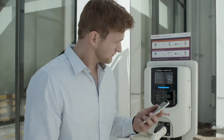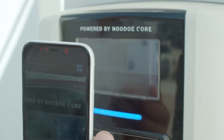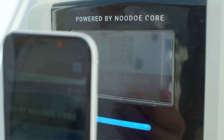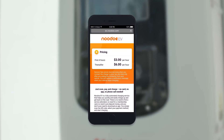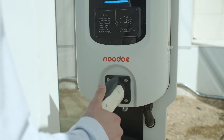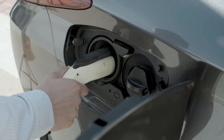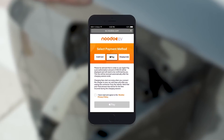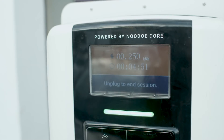You just scan, pay, and charge. Simply scan the QR code on the front of the charger. Use your camera if you have an iPhone, or a QR code scanning app if you have an Android phone. Review the charging fees, pull out the charging connector, plug it into your EV, select your preferred payment method, and start charging.